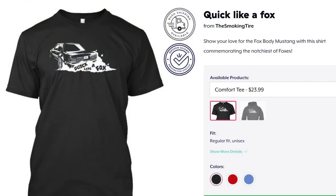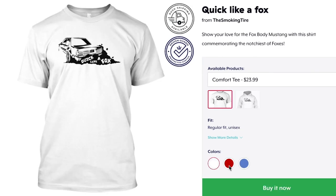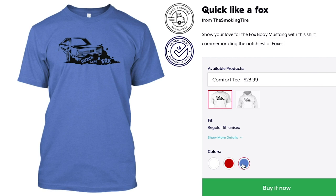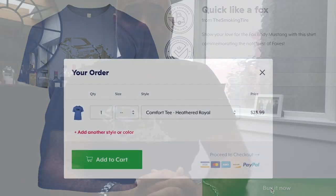Secondly, you might notice the shirt. This is our new Quick Like a Fox shirt to commemorate the Fox Body in all its glory. It's up in all different colors in our store now — I will put a link to it. It's a really cool shirt, great material, fits well. And if you love Fox Bodies, this is a good shirt for you. So enjoy this video and happy bidding on my Mustang.